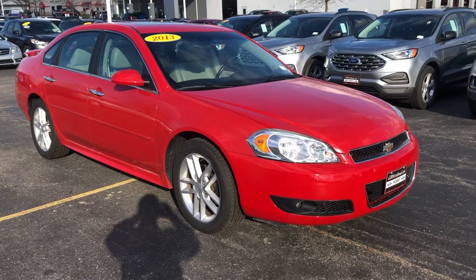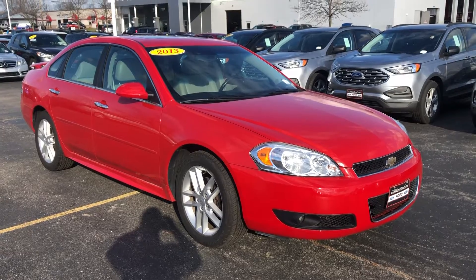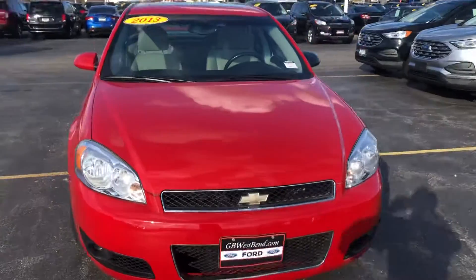Hello Edward, Tom Dasko here, Gordy Boucher Ford Lincoln West Bend, sending out a short video on this local trade-in 2013 Chevrolet Impala LTZ.